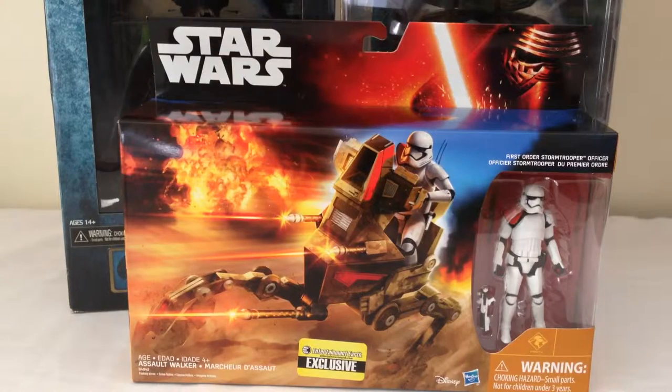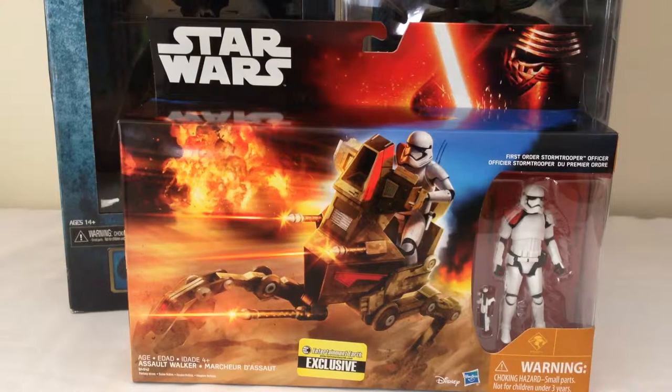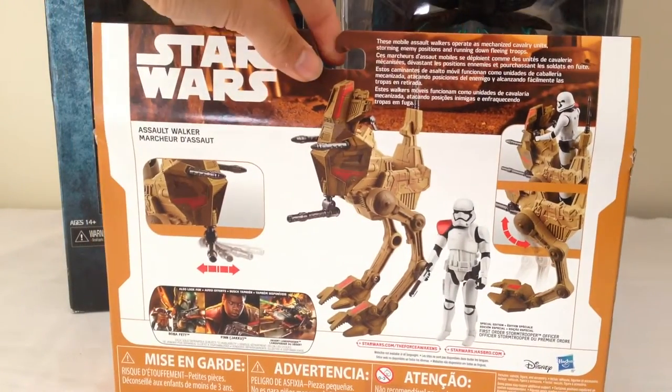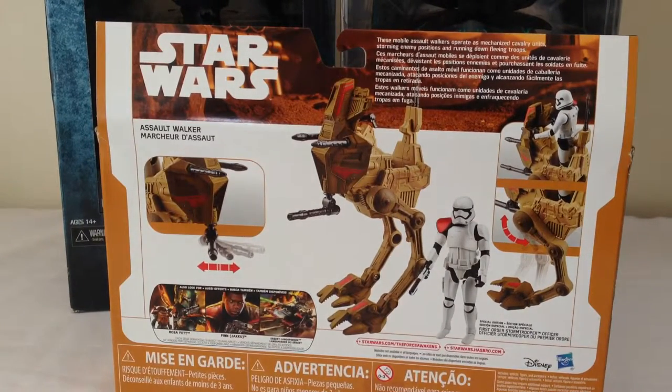Next up, we've got a really cool figure set. It is an Entertainment Earth exclusive — the First Order Stormtrooper Officer with the Assault Walker. A really cool set. They have been selling the standard set, and it's something I've wanted for a while. I'm a sucker for all the elite and Commander-based Stormtroopers and Clone Troopers, so big thank you to my mum for getting me this. I love the Stormtrooper and I'm hoping it's going to be a really nice figure. Looking at the back of the packaging, the Walker itself I'm not too fussed with, but it does look a lot nicer than the standard Walker. I like the paint scheme on it — certainly something I'm looking forward to reviewing for you guys.